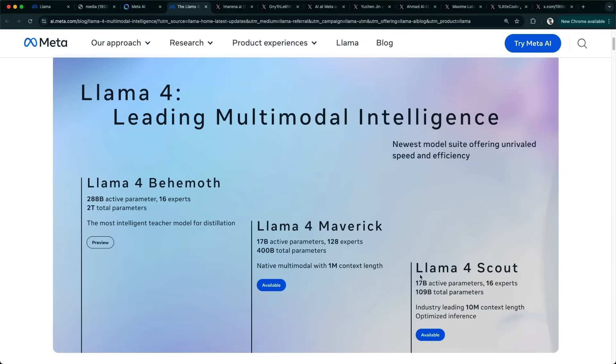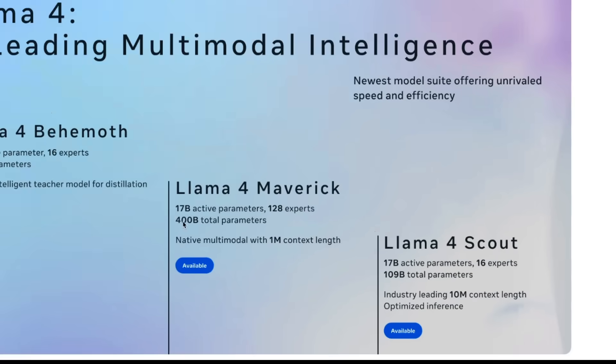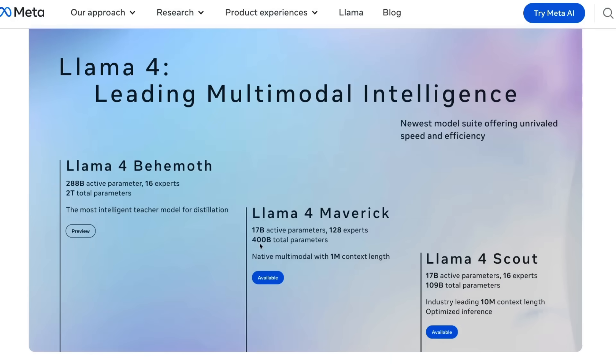Mark was calling Llama 4 Scout a small model, but in reality it's almost 110 billion total parameters with 17 billion active parameters, which has 16 experts with a huge context window of 100 million tokens. The other one he mentioned was Maverick — again a ginormous model with 400 billion total parameters, 17 billion active parameters with 128 experts.